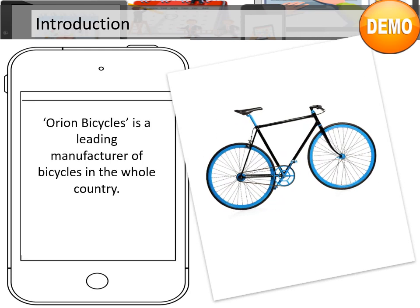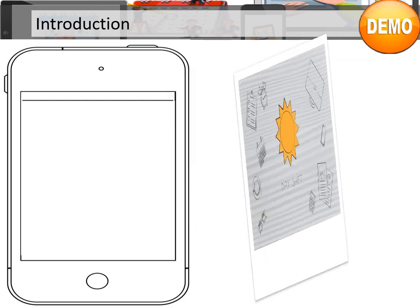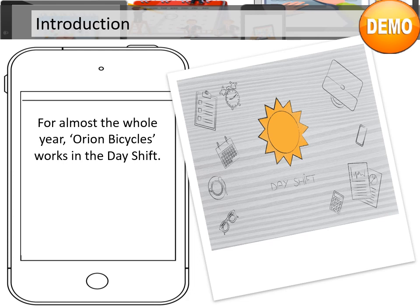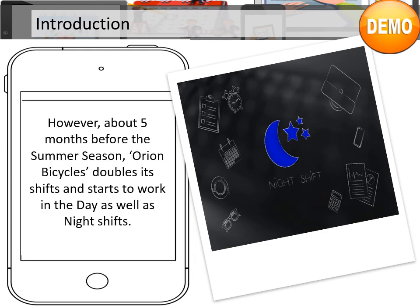Orion Bicycles is a leading manufacturer of bicycles in the whole country. When you look at the operations schedule running, you will see that there are various shifts running at Orion Bicycles. For almost the whole year, Orion Bicycles works in the day shift. However, about five months before the summer season, they double the shifts and start to work in the day as well as night shifts.